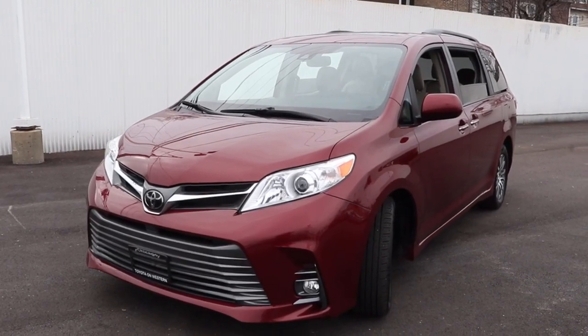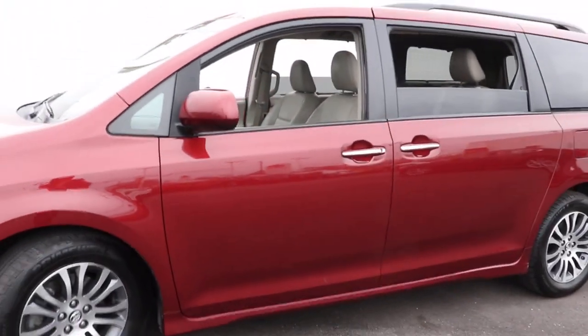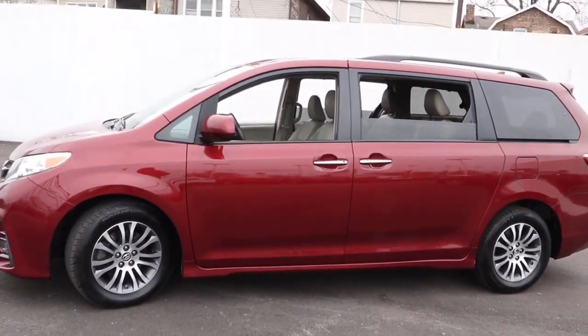Introducing the 2019 Toyota Sienna. With less than 50,000 miles on the odometer, this vehicle stands out from the rest.